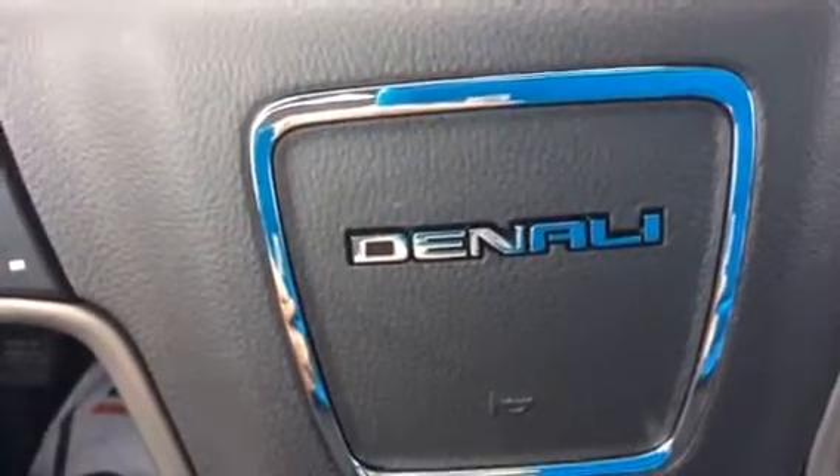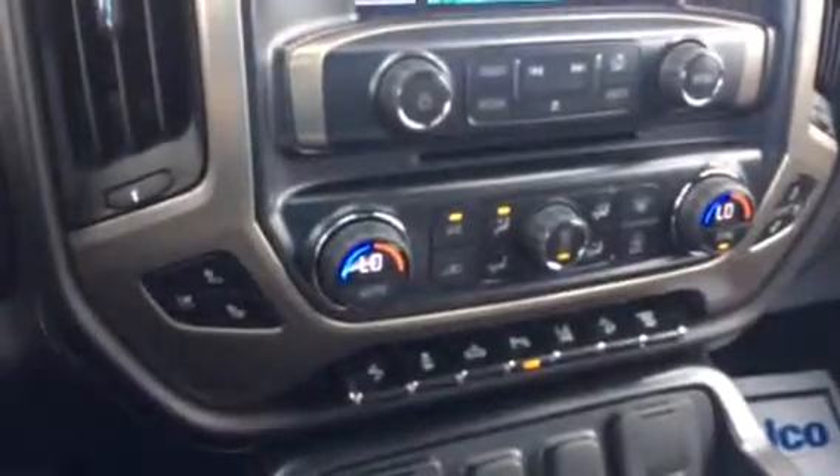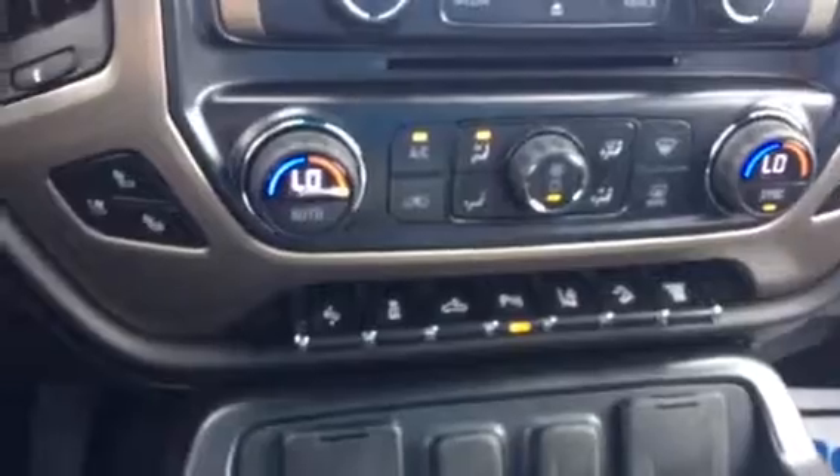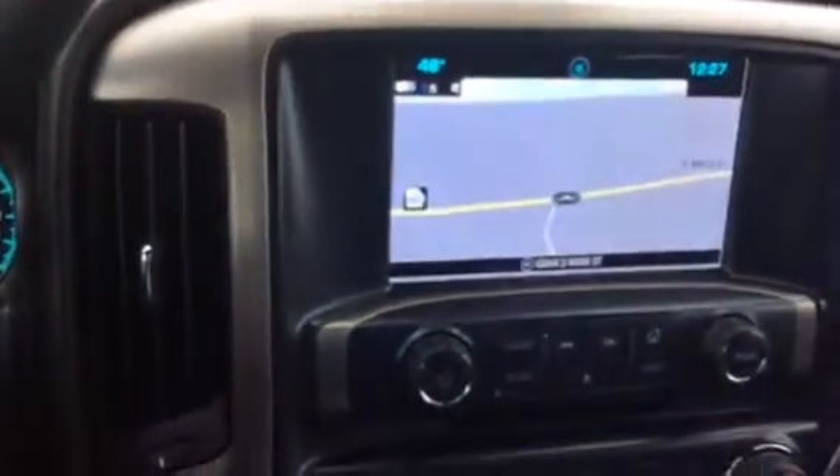Good morning, this is Wayne with GMC Jimmy Britt Chevrolet, giving you an idea of what the interior looks like. It's got lane departure warning system, intelligent cruise control, navigation — it's got pretty much everything. It's got automatic four-wheel drive out front.